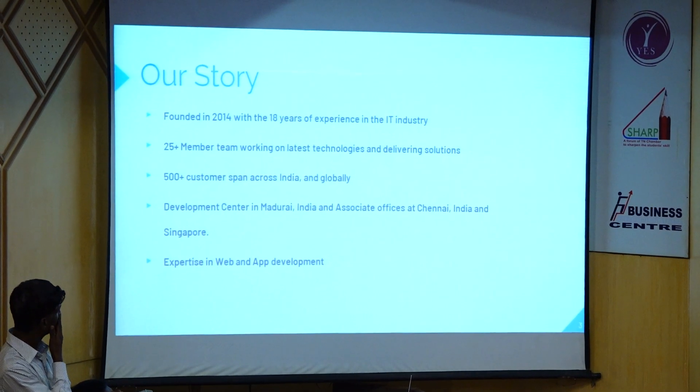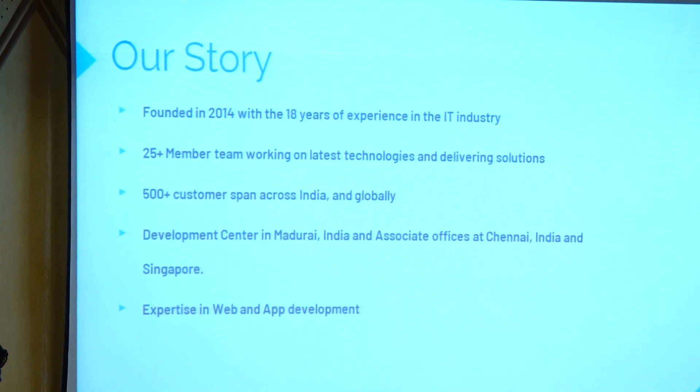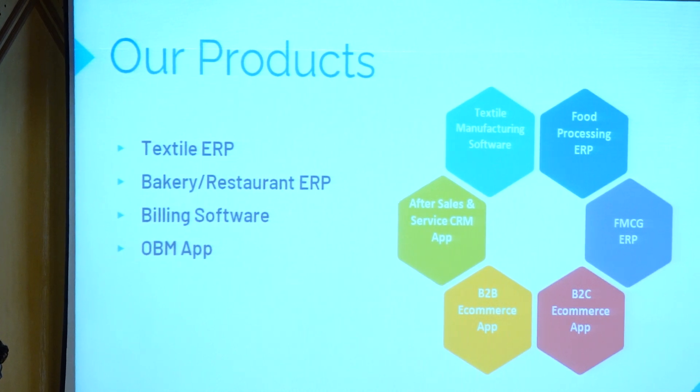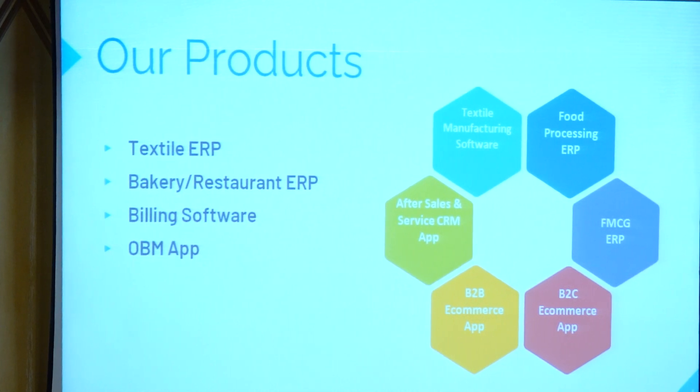About BigDB Solutions: we started in 2014. Last 86 sales flow run. Team size is 25. We have 500 plus customers across India and globally. We have ERP software development and app development. We have products like textile ERP system, bakery ERP system, building software, and OBM app.